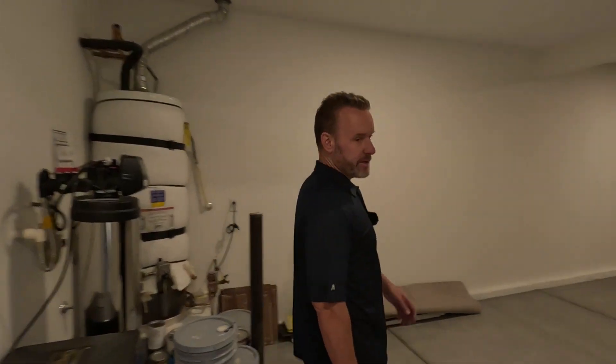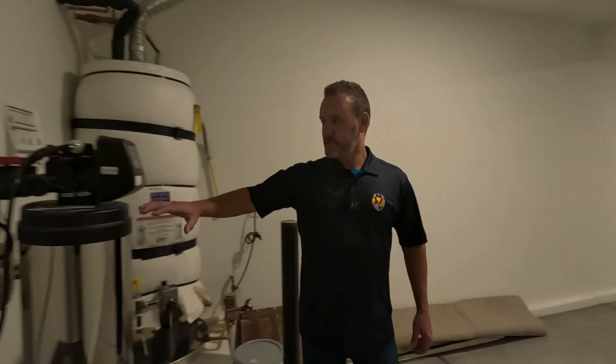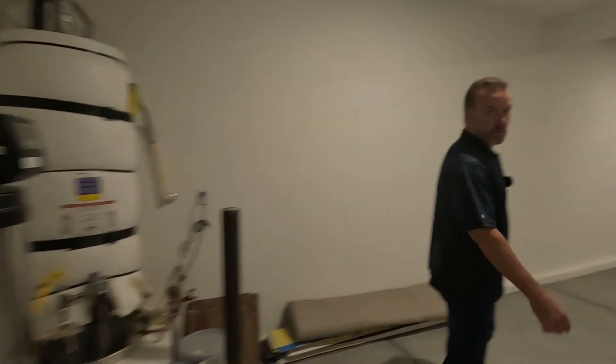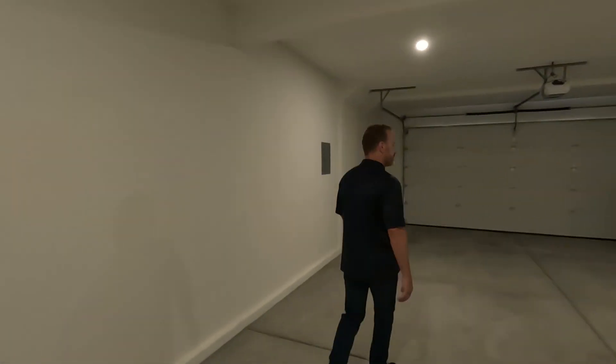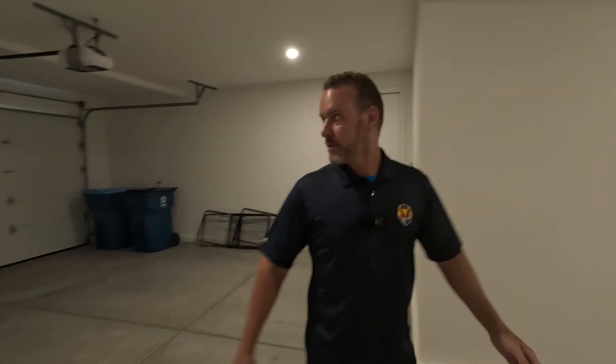Walking into the garage, we've got the three-car tandem and a whole-house water conditioning system that takes care of the hard water here in the Vegas Valley. And this is the door we saw on the other side leading to that bedroom, so you've got two access points for the garage.